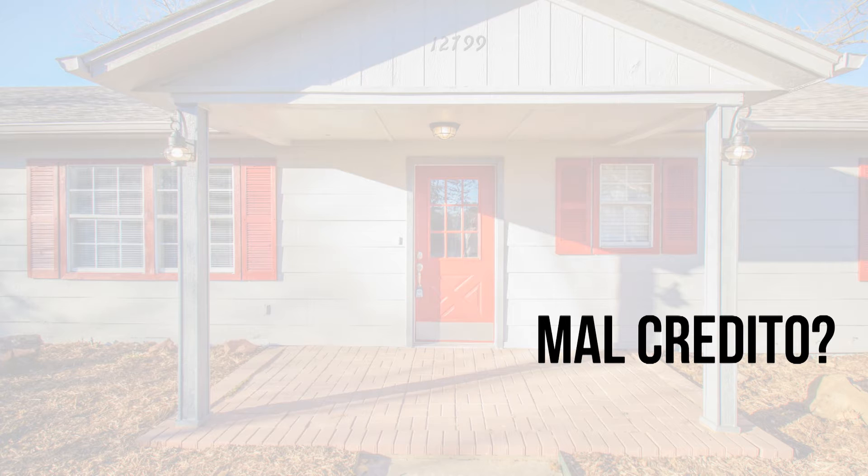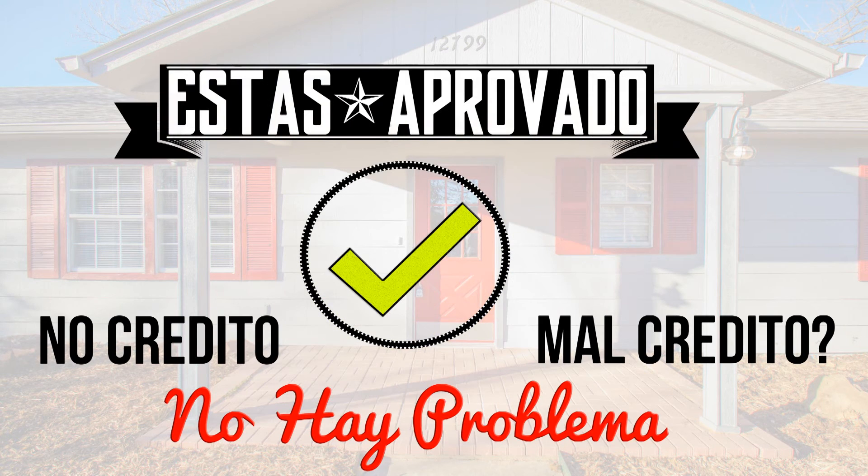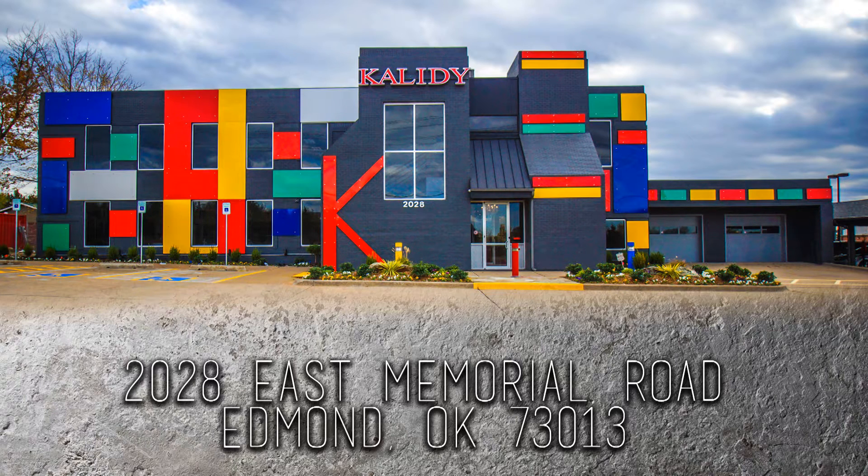Mal crédito? No crédito? No hay problema. Estás aprobado. Este es el momento de comprar y hacer esta casa tu hogar hoy.